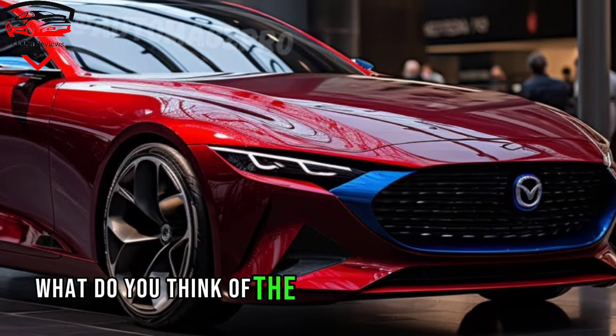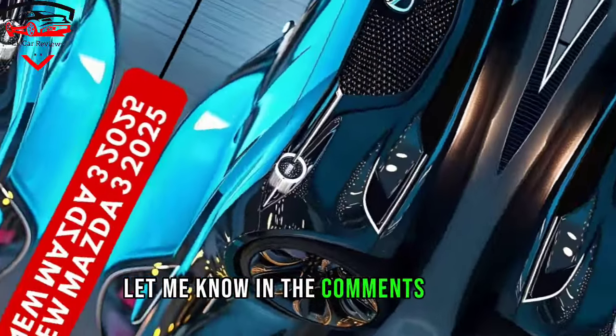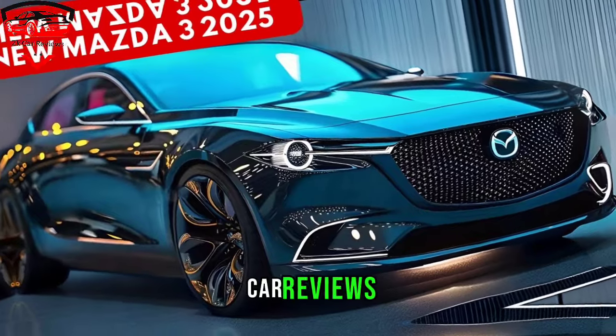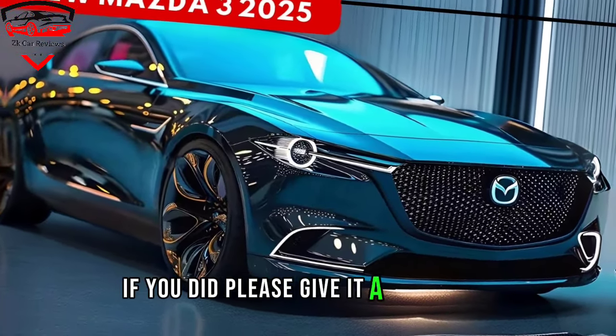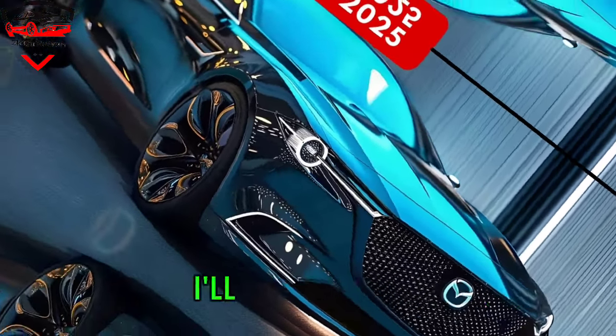What do you think of the 2025 Mazda 3 sedan hybrid? Let me know in the comments below, and don't forget to like and subscribe for more car reviews. I hope you enjoyed this video — please give it a thumbs up and subscribe to my channel for more car content. I'll see you next time.